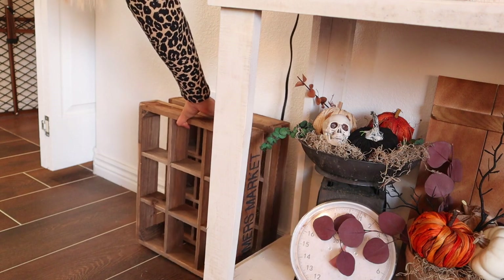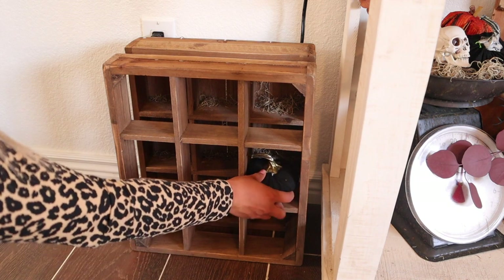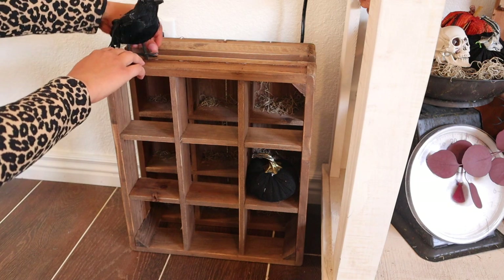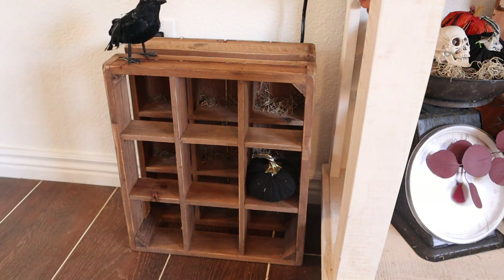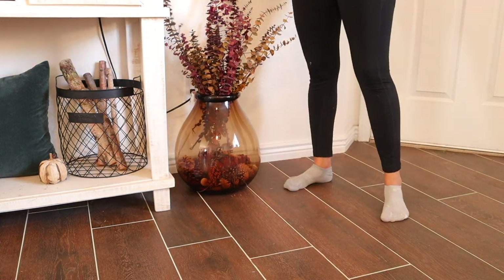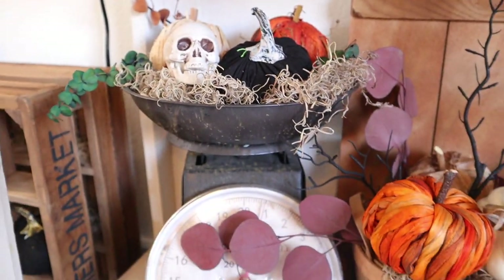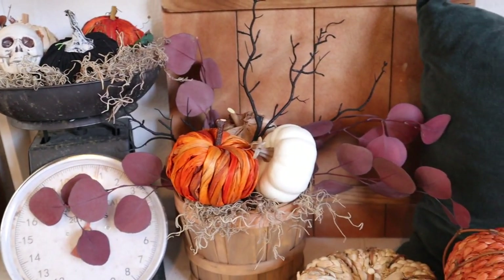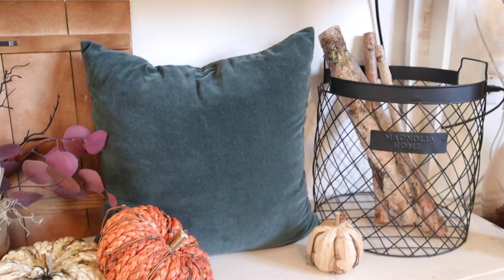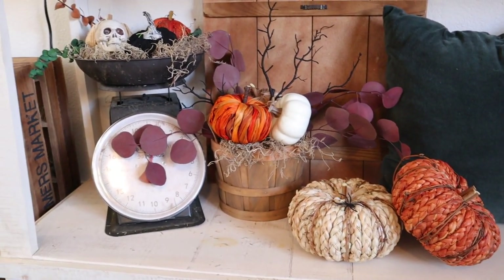On the side of this console table I just went ahead and placed this soda crate that says farmer's market. I really do love it. And then I just stuffed some Spanish moss inside the cubbies, added this cute little scarecrow and a pumpkin in one of the little cubicles. Because on the other side I wanted to add this huge vase with some florals. I felt like having one thing on either side of the console table really balanced it out. And that is everything — this is how the console table turned out.